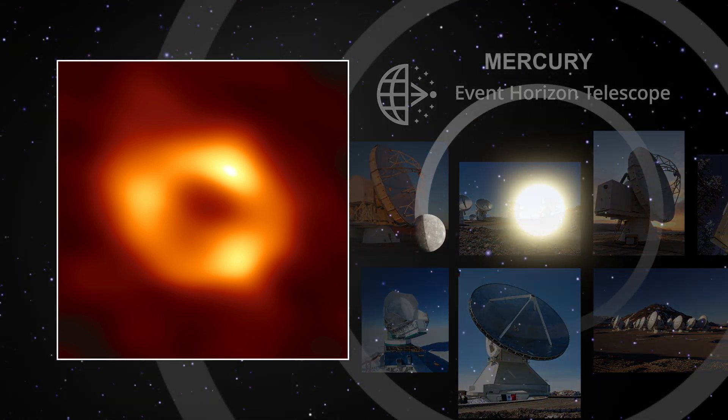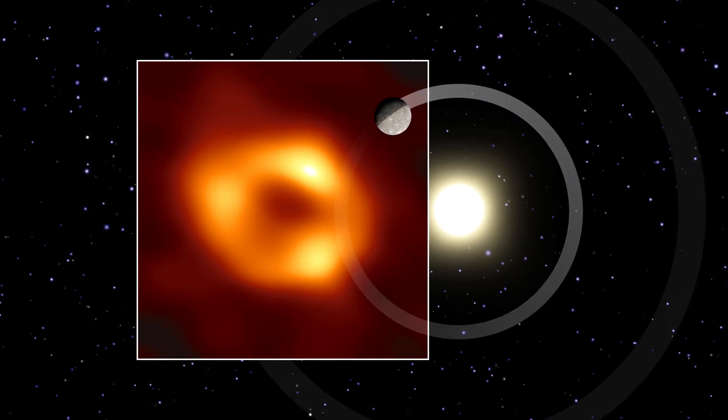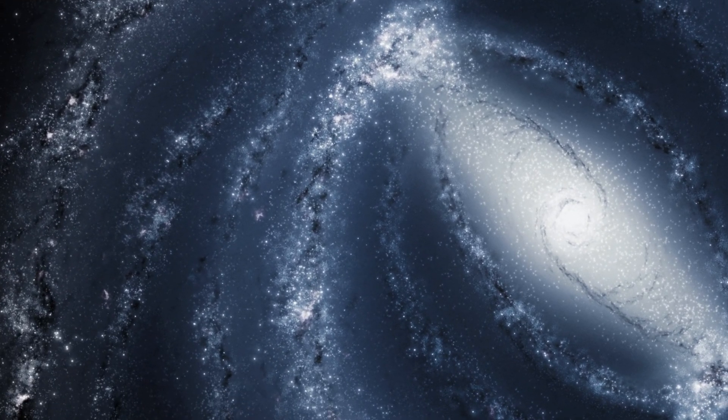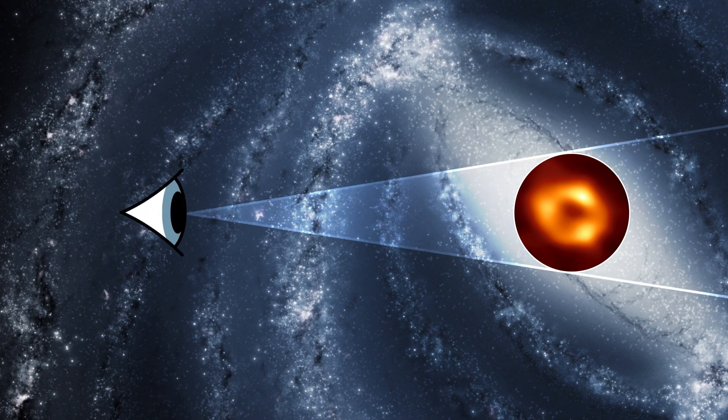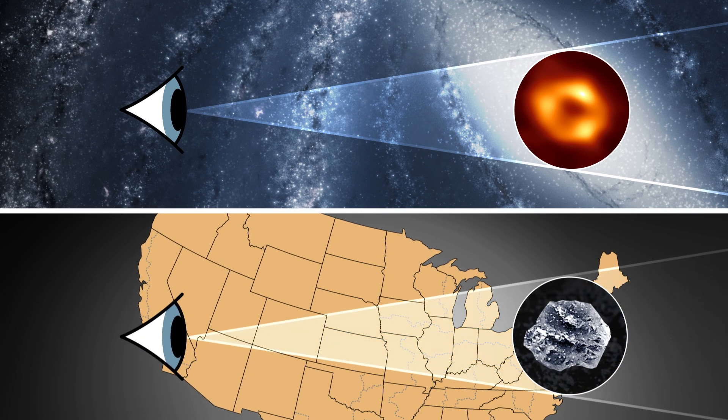The fundamental challenge is one of scale. The Sagittarius A* black hole is about 4 million times more massive than our Sun, extending over an area almost as large as Mercury's orbit. That may sound large, but at a distance of 27,000 light-years, this is like trying to take a photograph of a single grain of salt in New York, all the way from Los Angeles.